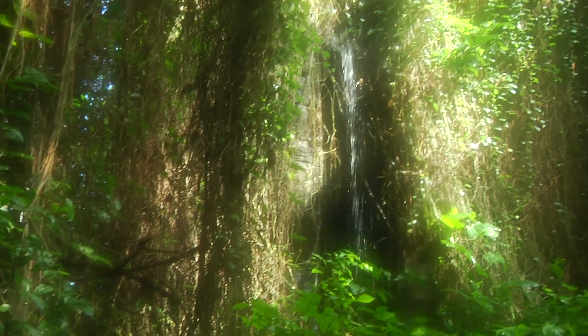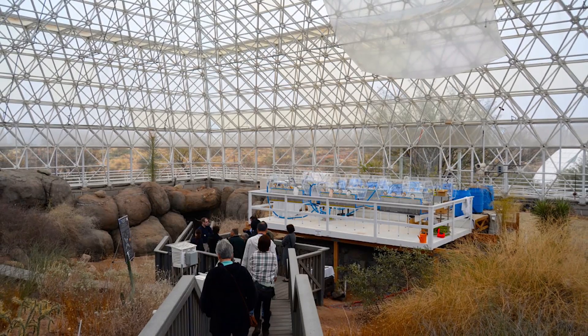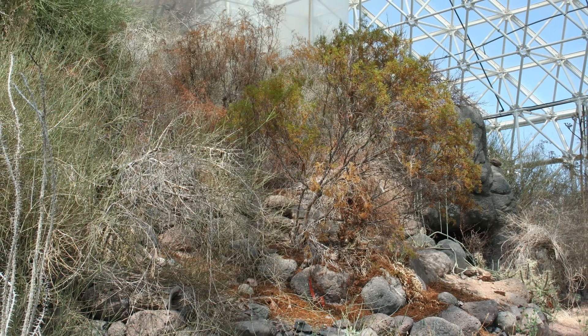These wilderness biomes include things like the tropical rainforest, the tropical ocean, a savannah, a thorn scrub, a mangrove marsh, and a coastal fog desert. We would call those the wilderness biomes.